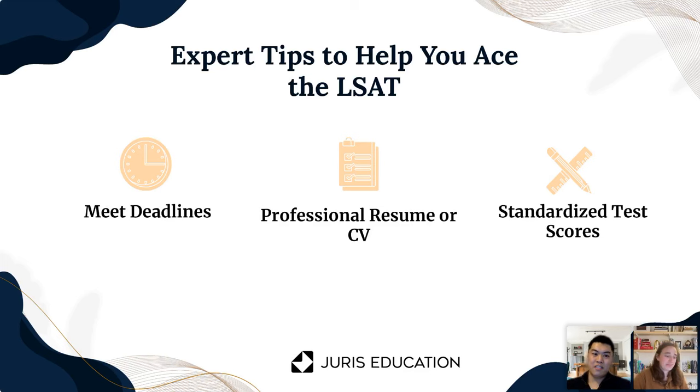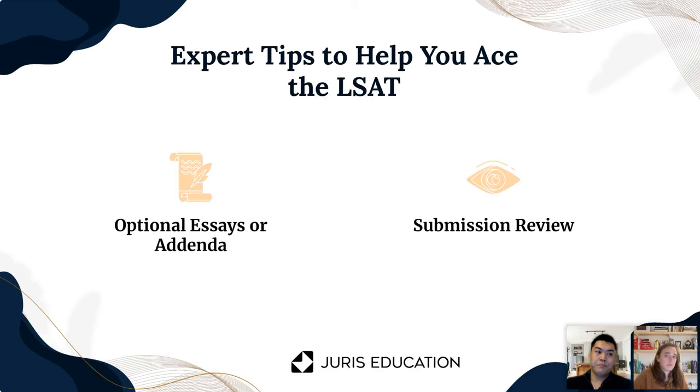Those are the key components. As a reminder, if you submit multiple LSAT scores and your score jumps significantly, explain that. Or if your scores are consistently low and you've run out of time to take another LSAT before the deadline, add an addendum explaining that too. If there's something worth explaining, definitely include it. Make sure optional essays and addendums are included, and give everything a once-over before you submit your application.